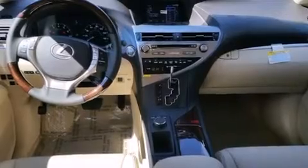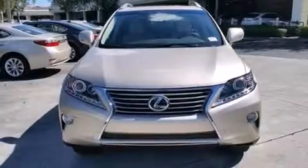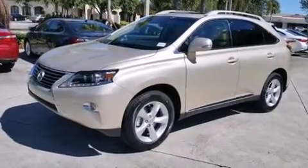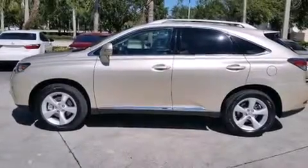Features include the premium package, Bluetooth cell phone integration, full power accessories, side curtain airbags, front fog lights, traction control, an anti-lock braking system, and an automatic climate control system.